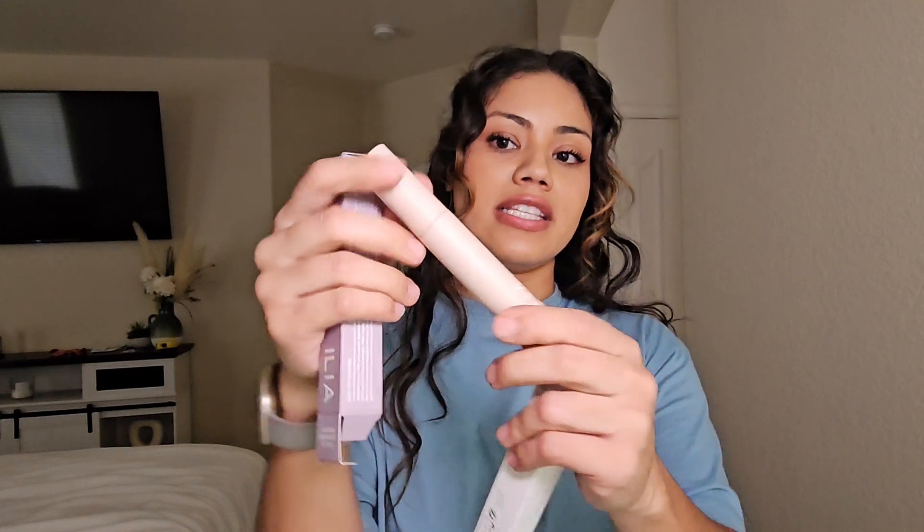Ilia has two different mascaras — the Follest Volumizing Mascara and then the Limitless Volumizing Mascara. This one is in this tube and the other one is in a little thin white tube. My mom personally likes the little white thin tube, but I like this one paired with the Rare Beauty. If I could only choose two mascaras to wear for the rest of my life, it would be these two because they're just that good.